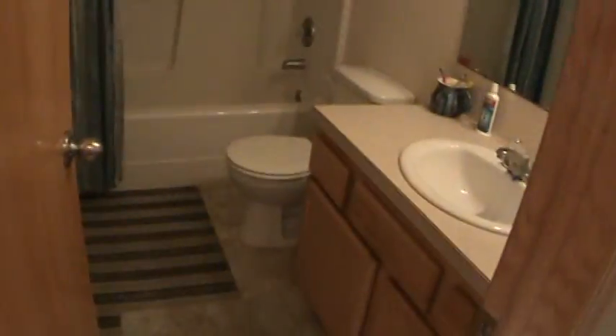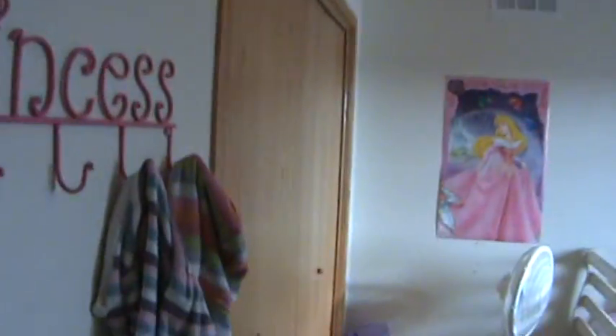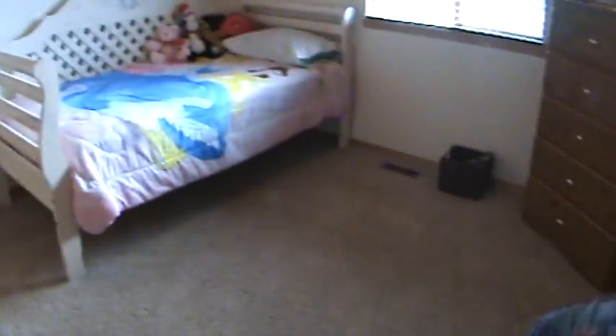Main bathroom. Bedroom with nice size closets. Third bedroom, again with nice size closets.